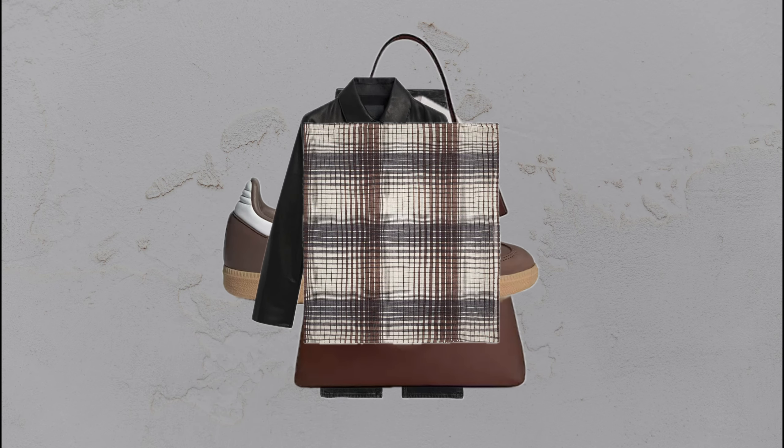Black jeans, leather jacket, white tee, brown sneakers, and a plaid scarf — the small details elevate this look.